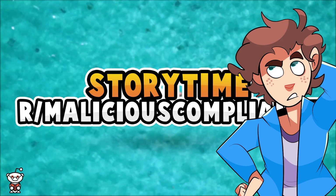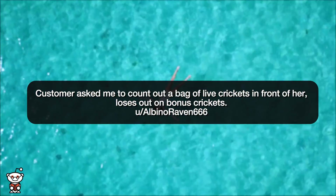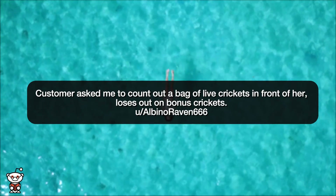Today, OP ruined her cousin's hair. But first: customer asked me to count out a bag of live crickets in front of her, loses out on bonus crickets.